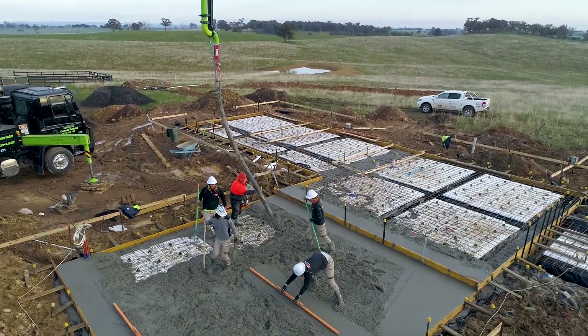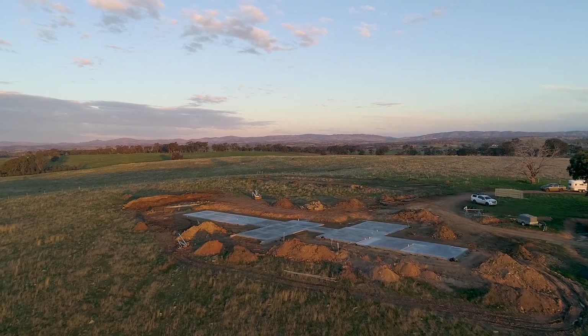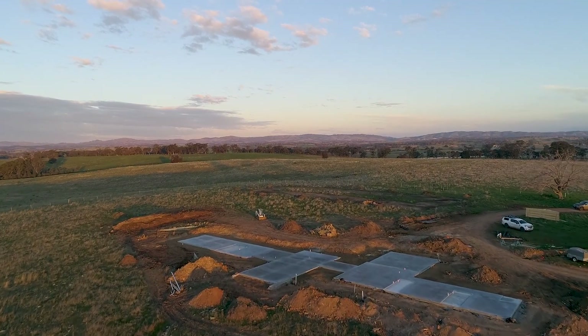Now that the solar is in, shed one is complete. We're now building shed two, three, and four, which is the main house. We've just got the slab down and it's onwards.